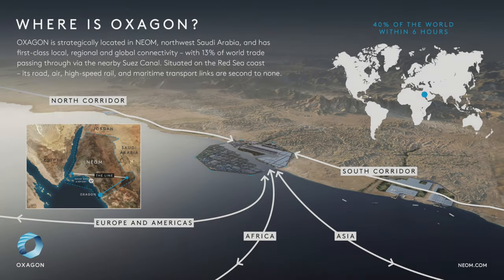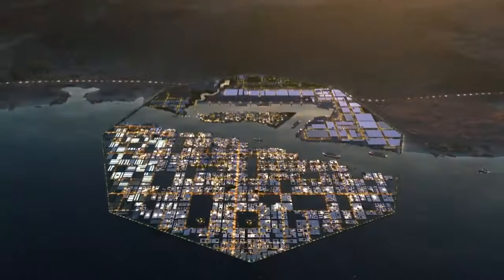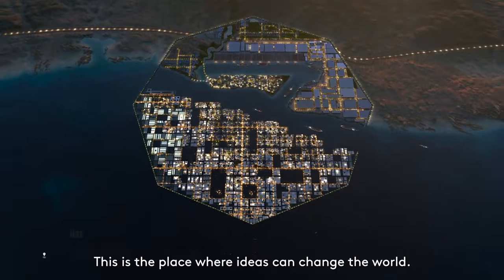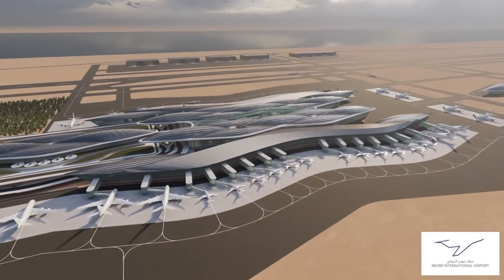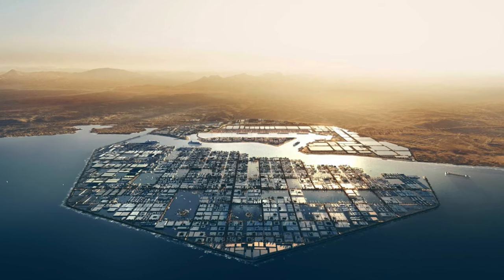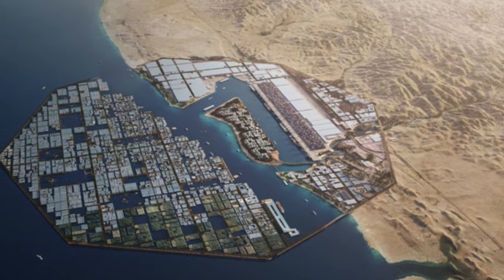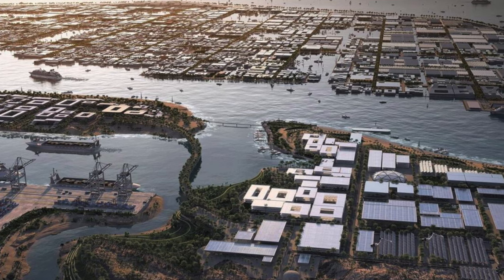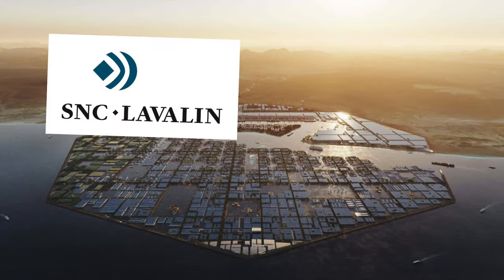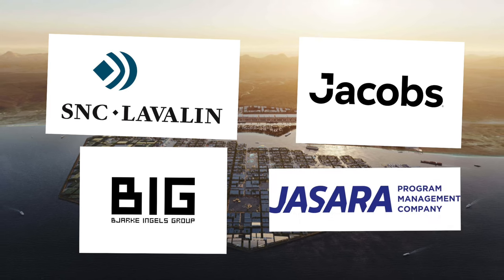Positioned across 48 square kilometers, OXAGON is quite strategic and close to the Suez Canal, where 13% of all global trade passes. It is also connected to NEOM Bay Airport via high-speed rail. It is called OXAGON due to its octagonal shape. The design rotates around integrating functionality and innovation, and it was designed by world-class companies such as SNC-Lavalin, Jacobs, Bjarke Ingels Group and Jisara, among others.